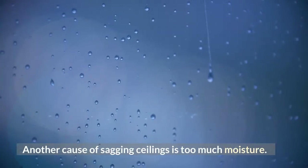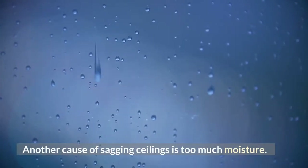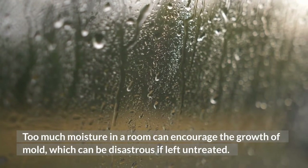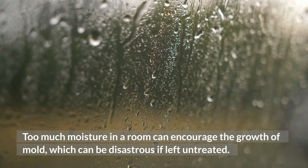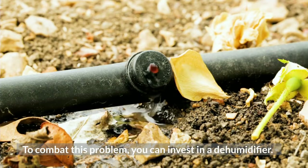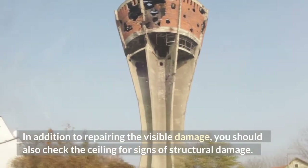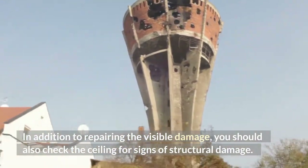Another cause of sagging ceilings is too much moisture. Too much moisture in a room can encourage the growth of mold, which can be disastrous if left untreated. To combat this problem, you can invest in a dehumidifier. In addition to repairing the visible damage, you should also check the ceiling for signs of structural damage.